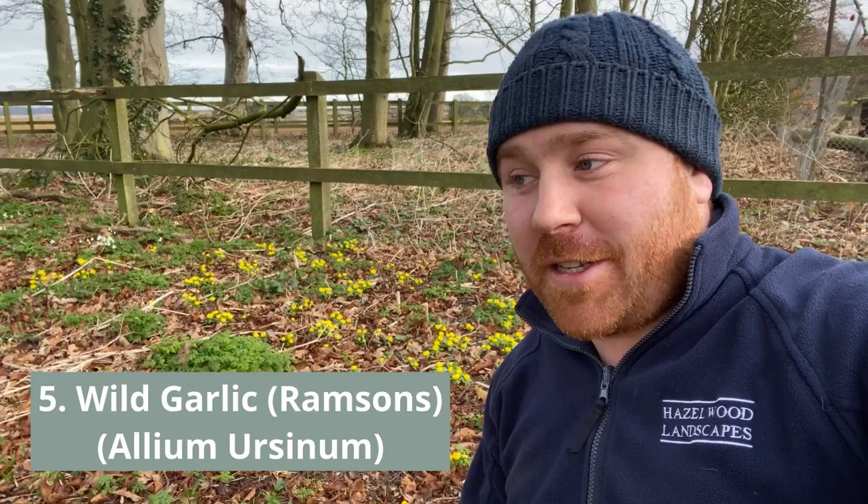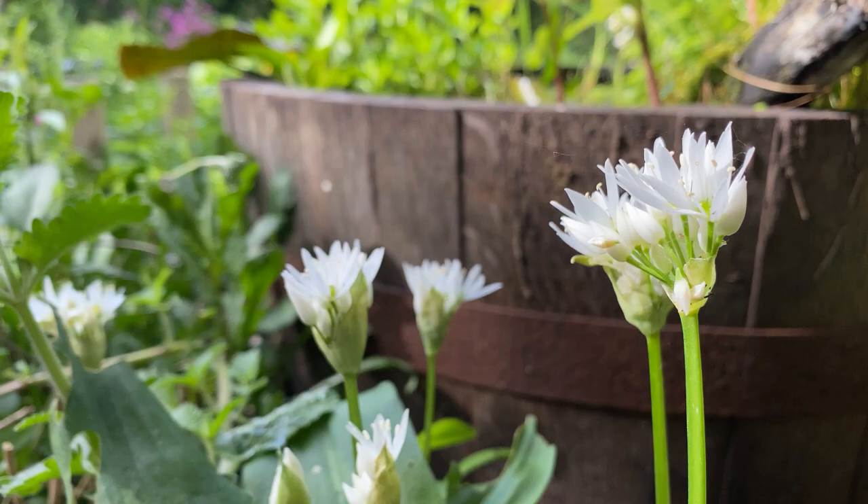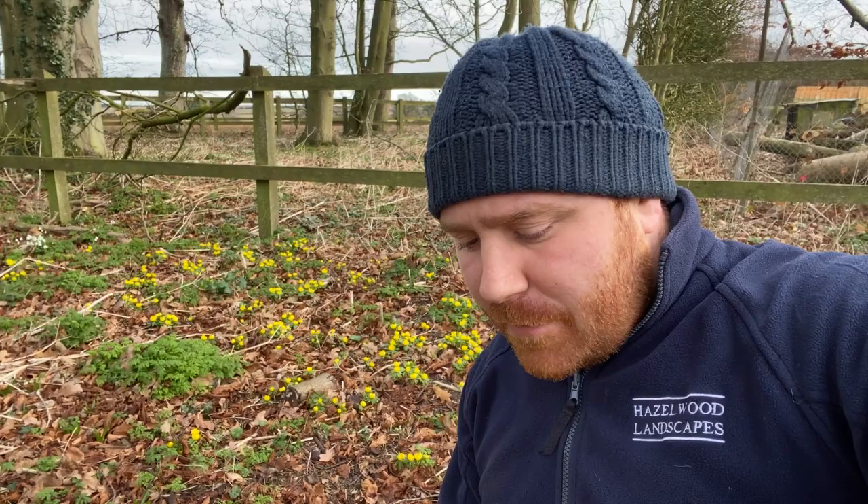My final pick, number five, is wild garlic — a fantastic plant. You often see it in droves through the countryside, through a woodland glade or along a shady hedgerow — again really good for shade. Wild garlic is great because you can actually eat every single part of the plant, and it's a really good food source for a lot of insects, because with it being slightly later in its flowering period into April there will be a lot more insects on the wing. It also smells ridiculously strong of garlic when you tread on the leaves — it's a fantastic scent as you walk through a woodland.